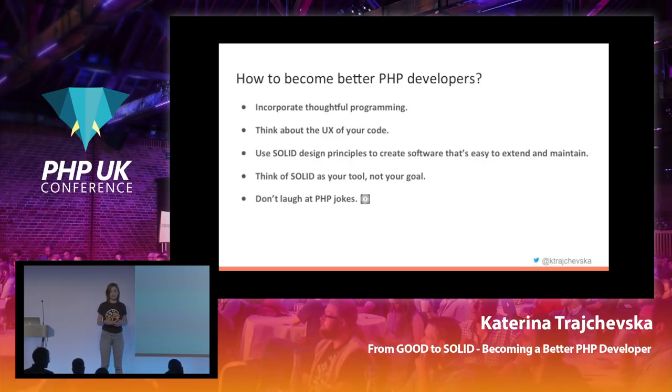The second one is to think about the UX of your code — developer experience in our case. The users of our code are other developers, or we ourselves are the users. You should write code that another developer would like to continue working on, that team members would like to hop on and work on with you, or that you'd be able to go back to a year later and understand what you actually did there because it's well-structured, readable, and understandable.